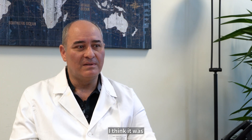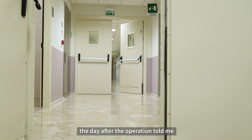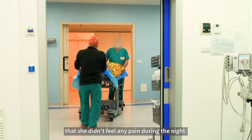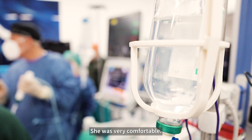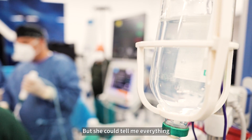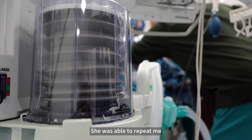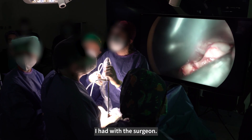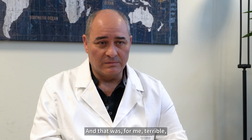An episode, I think it was 12 years ago, impressed me a lot. A woman, the day after the operation, told me that she didn't feel any pain during the night, she was very comfortable, but she could tell me everything that happened in the operating room. She was able to repeat everything I said to the nurse and every dialogue I had with the surgeon. And that was for me terrible, really terrible.